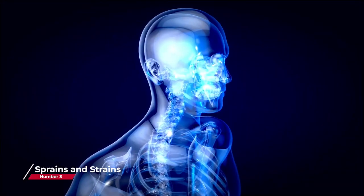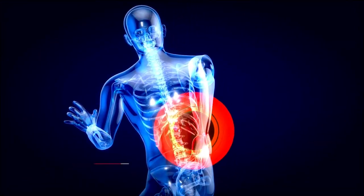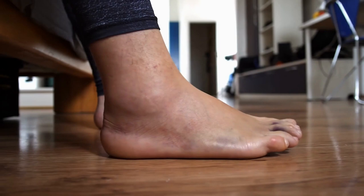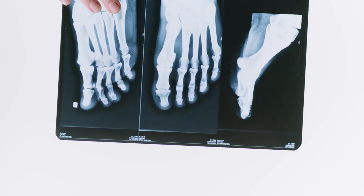Sprains and Strains: A first aid kit is also helpful in treating sprains and strains. The kit should include an elastic bandage, ice pack, and pain relief medication. These items are used to reduce swelling, relieve pain, and stabilize the affected area.